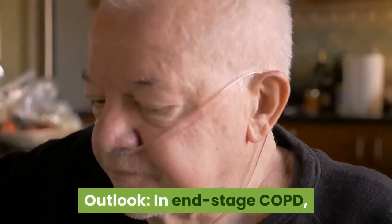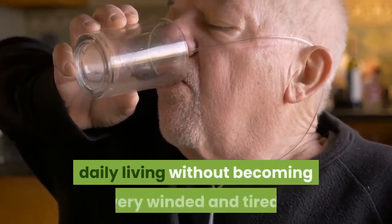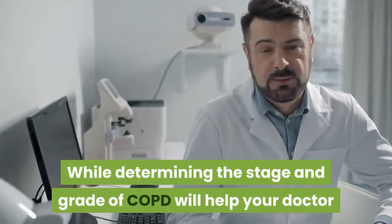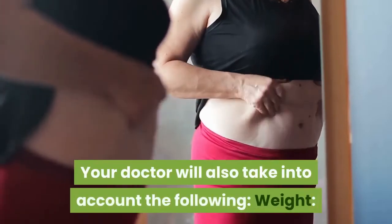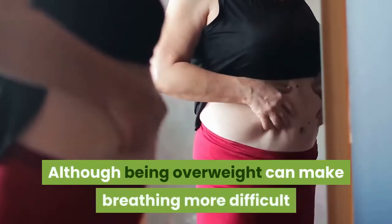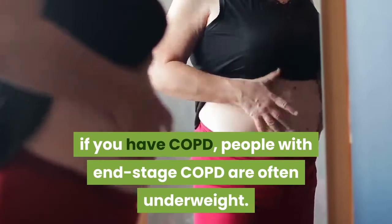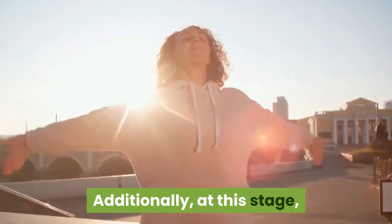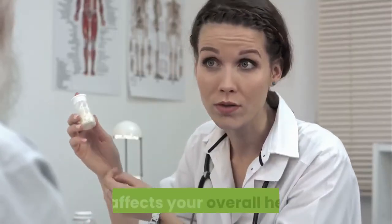Outlook. In end-stage COPD, you'll likely need supplemental oxygen to breathe, and you may not be able to complete activities of daily living without becoming very winded and tired. Sudden worsening of COPD at this stage can be life-threatening. While determining the stage and grade of COPD will help your doctor choose the right treatments, these aren't the only factors that affect your outlook. Your doctor will also take into account weight — although being overweight can make breathing more difficult, people with end-stage COPD are often underweight, partly because even eating can cause you to become too winded, and your body uses up a lot of energy just to keep up with breathing, which can result in extreme weight loss.